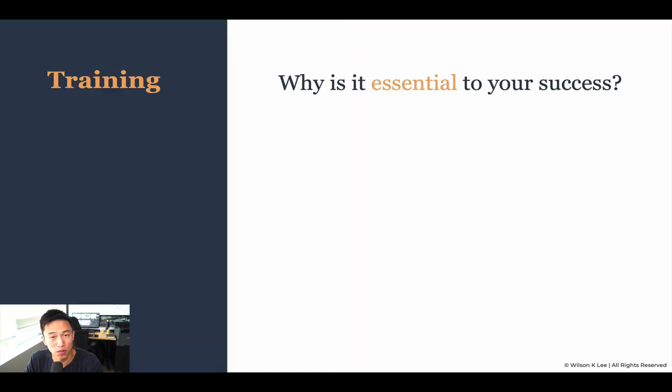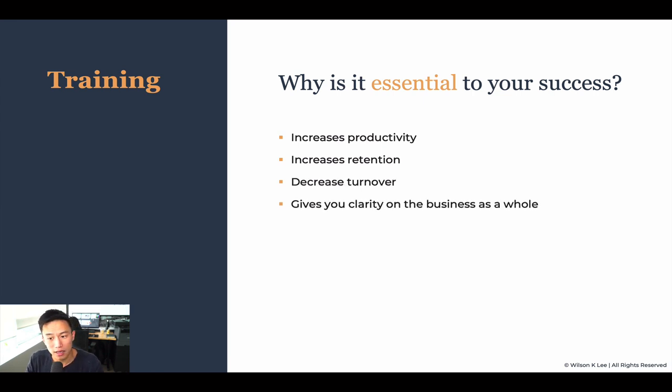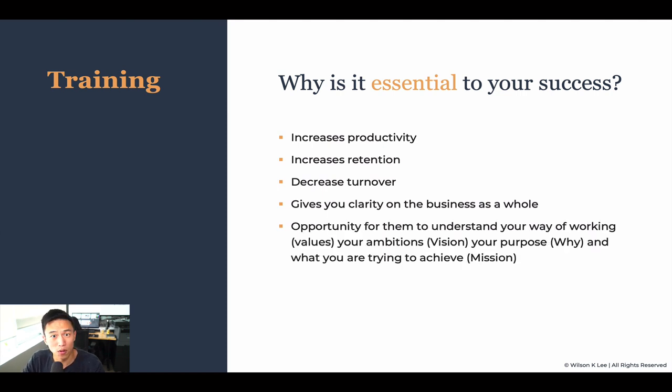Why is that essential for your restaurant's success? Because not only does it increase productivity for your staff, but it also increases retention and decreases the turnover of your staff. It gives you clarity on the business as a whole as you define this handbook, but it also gives clarity for your staff.